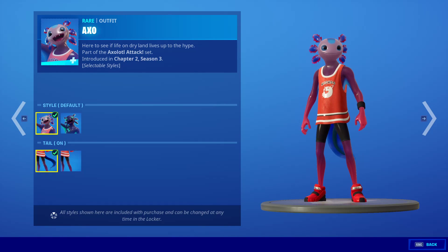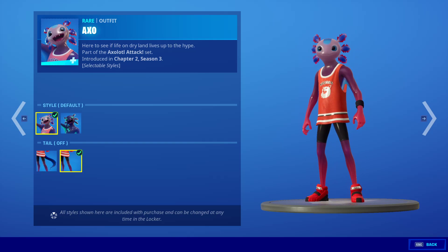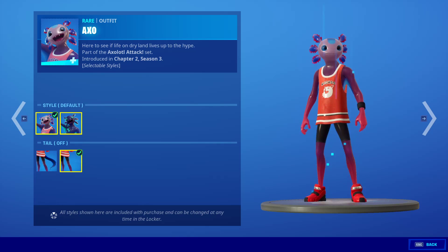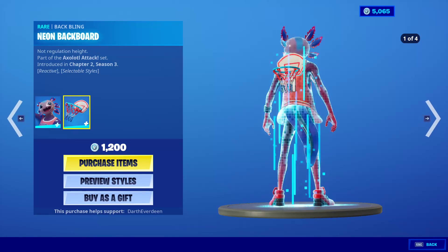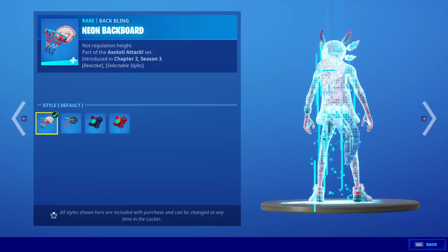So what is this? Preview style: Tail on — I didn't even notice that — and Tail off. Default AXO Midnight. That is actually really cool. Default with a tail? I didn't even notice the tail when I saw this in the leaks. It's amazing looking. And the back bling is the Neon Backboard, and this has four added styles.